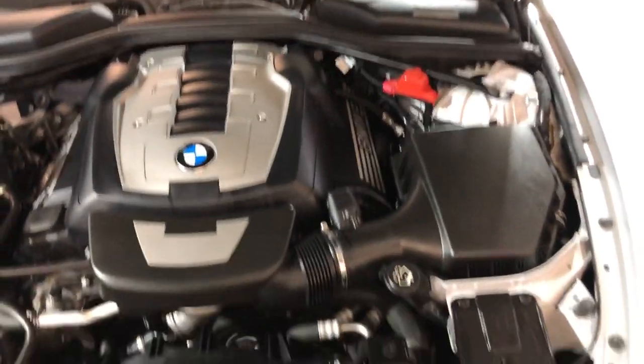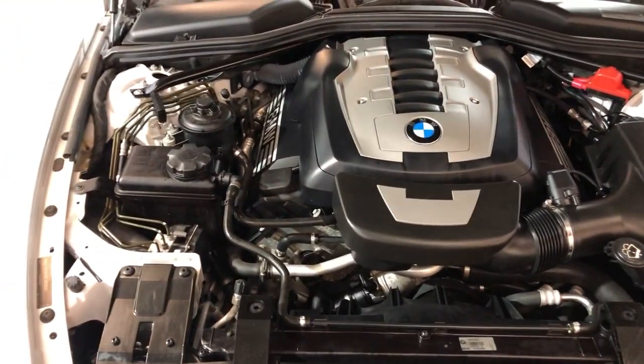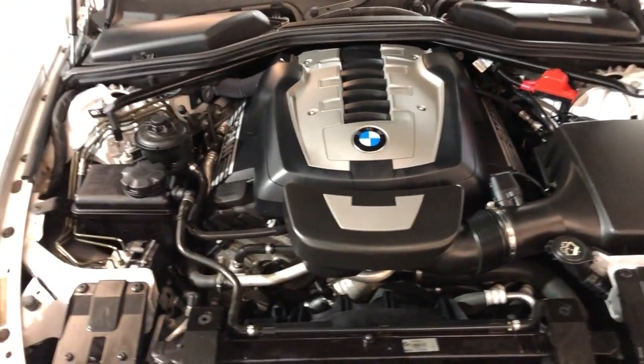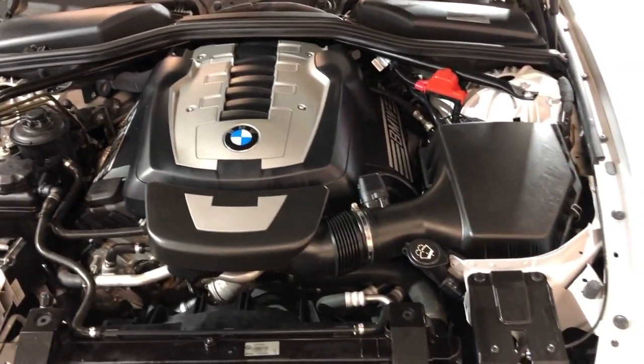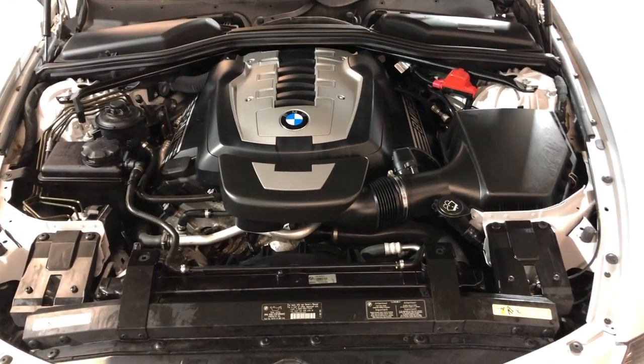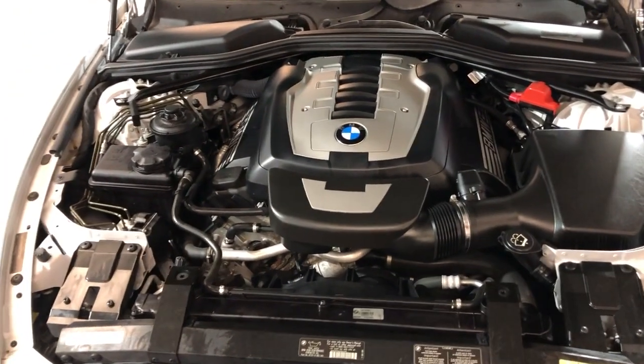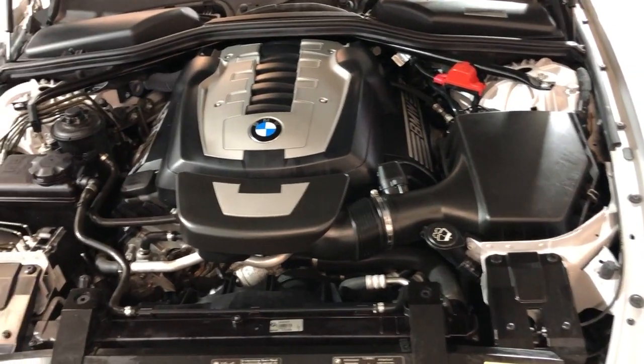Still in good shape. Let me open the hood — take a peek at it. V8, automatic transmission, clean Carfax. 50,000 miles on this 2006 BMW 650i two-door coupe convertible. Beautiful interior, fully loaded, and it's been detailed.